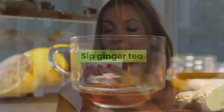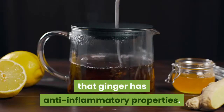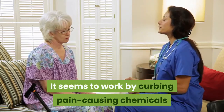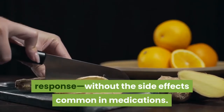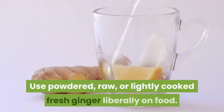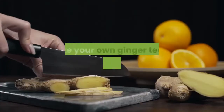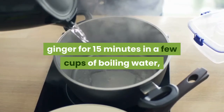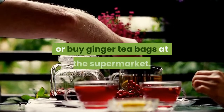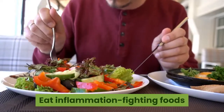Sip ginger tea. Some preliminary studies have suggested that ginger has anti-inflammatory properties. It seems to work by curbing pain-causing chemicals that are part of the body's inflammatory response, without the side effects common in medications. Use powdered, raw, or lightly cooked fresh ginger liberally on food. Make your own ginger tea by simmering slices of ginger for 15 minutes in a few cups of boiling water, or buy ginger tea bags at the supermarket.